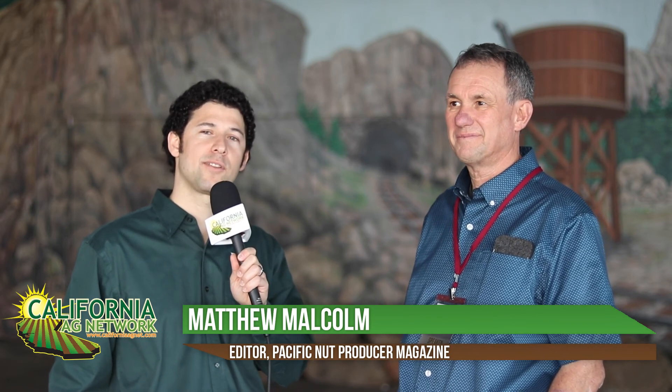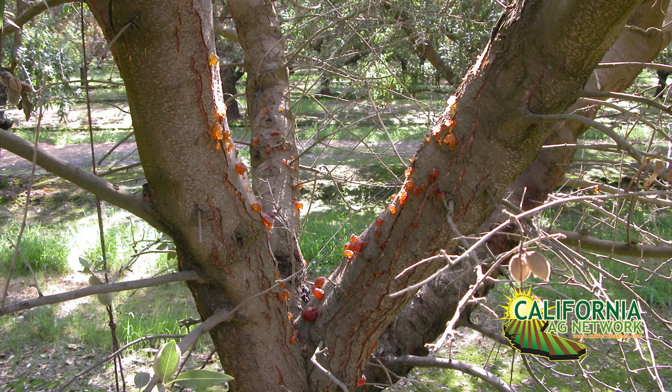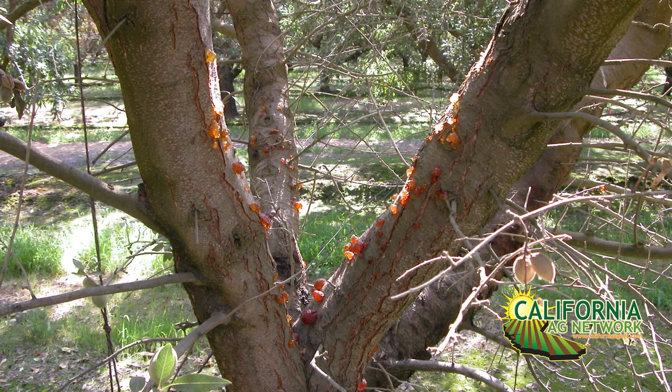Hello, I'm Matthew Malcolm with Pacific Nut Producer Magazine, reporting to you here today with Brent Holtz from the UC Cooperative Extension, a farm advisor in San Joaquin County. We appreciate your good work with the county, also with our monthly almond tasks in Pacific Nut Producer Magazine, where you can read month-to-month recommendations on what's going on in the orchard.